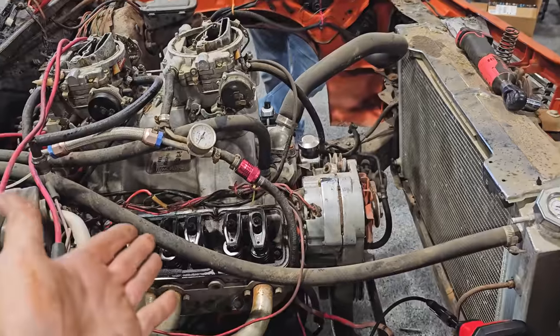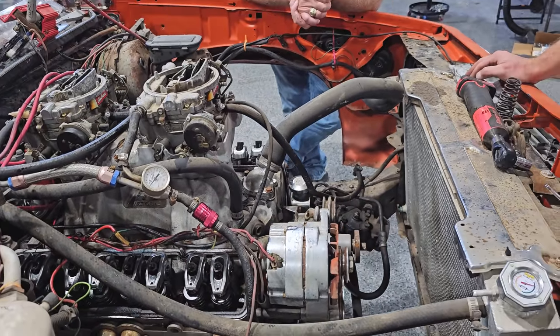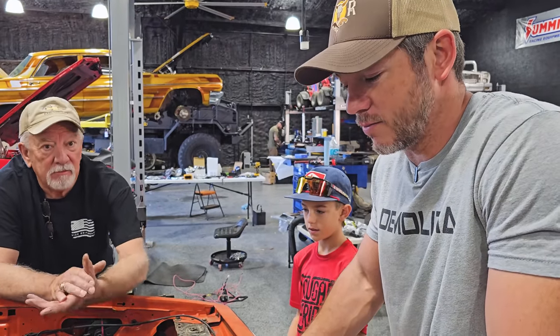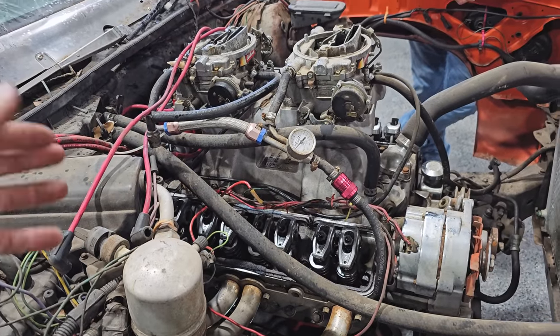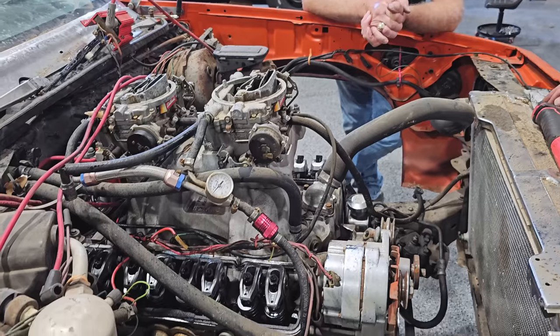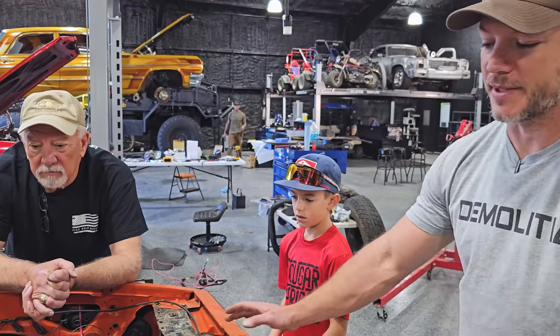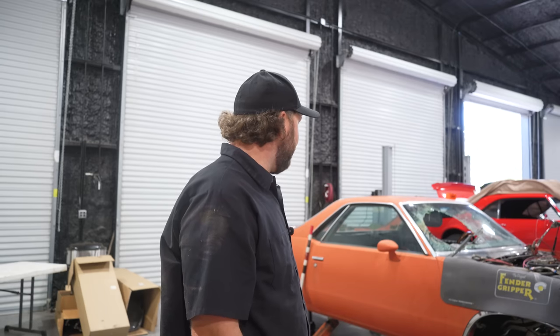This might be able to be saved if we get it out — Matt can decide if he wants to build it later. But I'm not sure we're going to get it unstuck today. One of the back cylinders — it's like the bow of the Titanic in there. The other cylinder was even worse. Even if we did get this to run, it's just going to eat the rings and cause a bunch of damage.